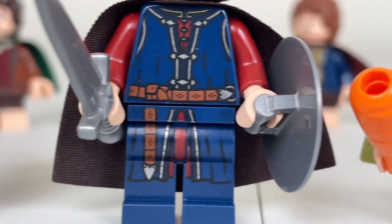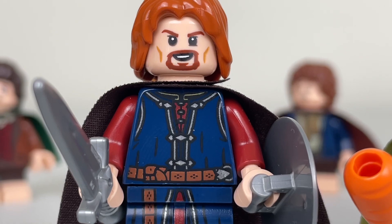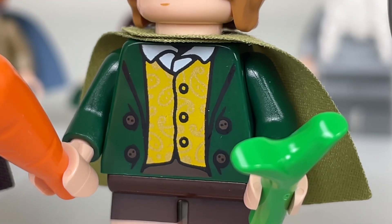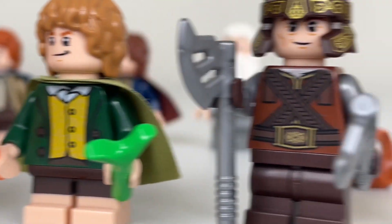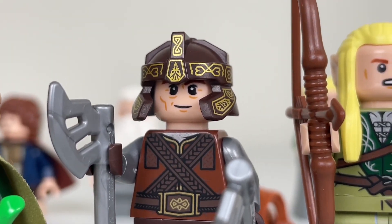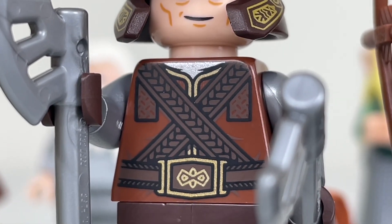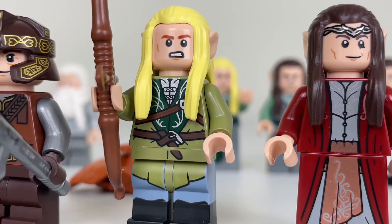Just a couple of minifigs to point out: Aragorn's chain mesh on the inside is nicely labeled. I do like Boromir's overall design — the torso has golden swirls on the vest, which is very accurate to the movie. The dwarven helmet is amazing. This is also what Gimli looks like without a beard, which is a little weird, but the patchwork and leatherwork is all very detailed on that torso.